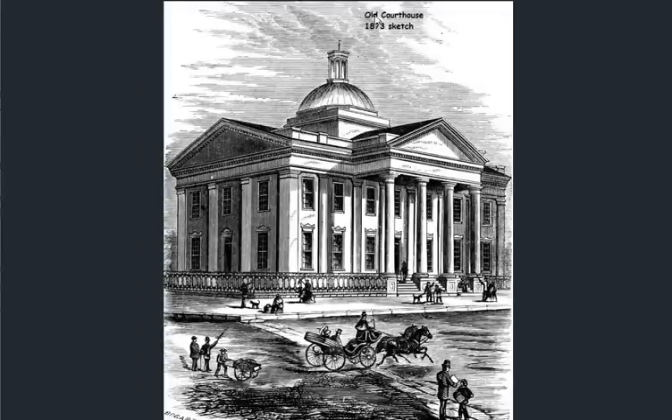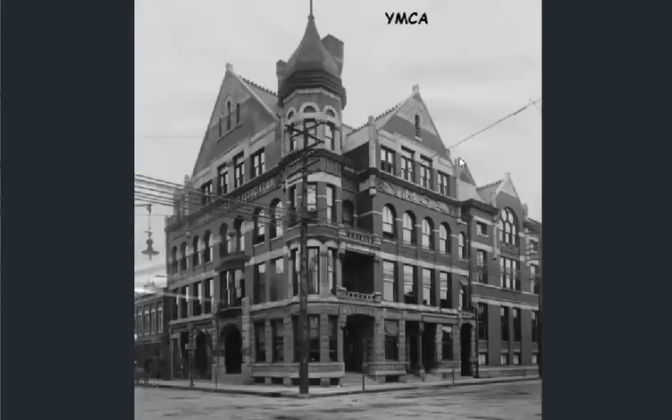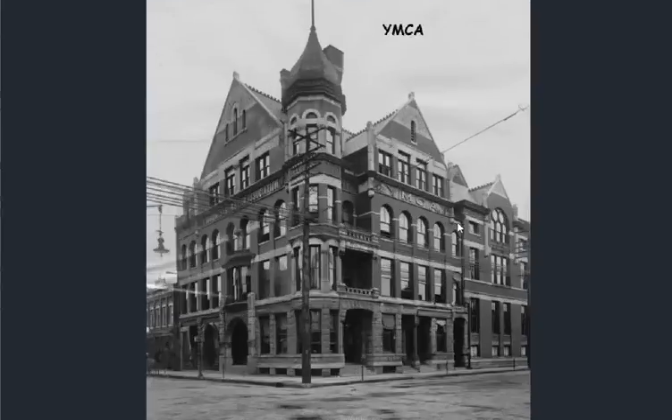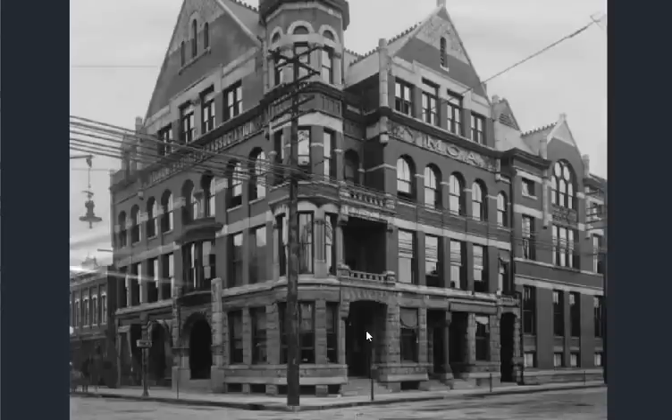I think it's a way to cover up the deception — to say, 'That can't be from a previous civilization, it can't be 200 years old, because it was built on the spot where that other building was.' Misdirection, deception. YMCA — really? You're going to build a YMCA like that? Okay.